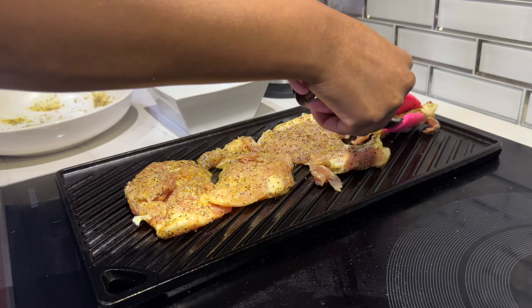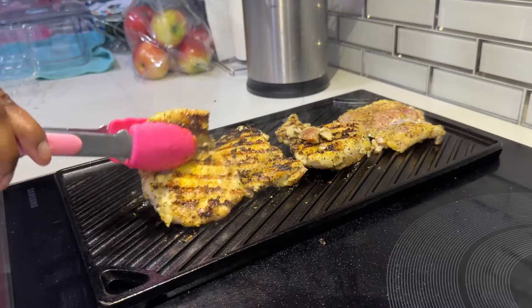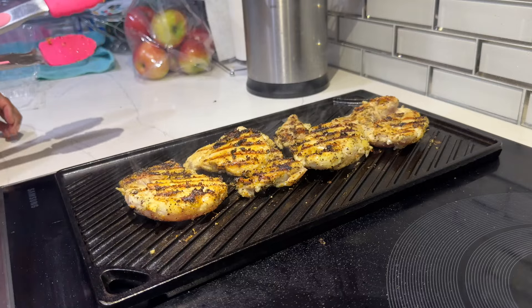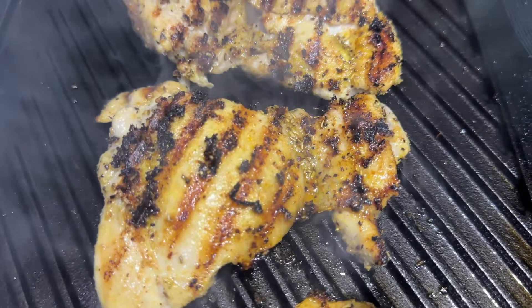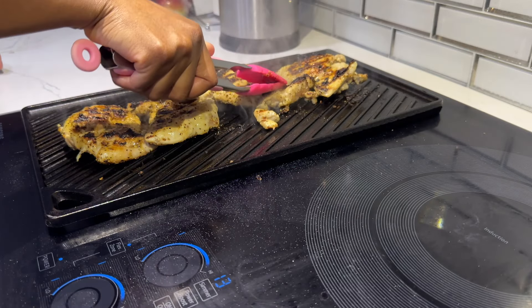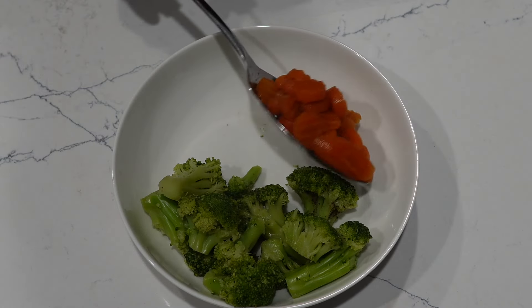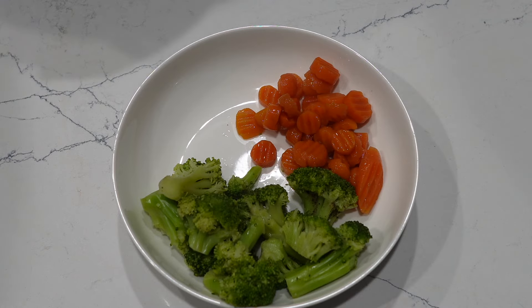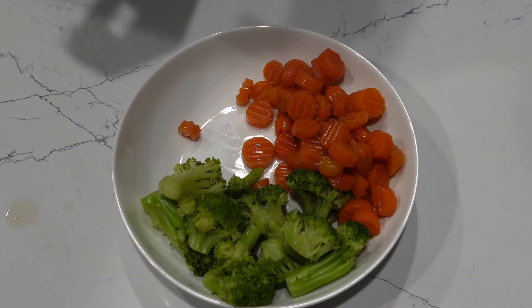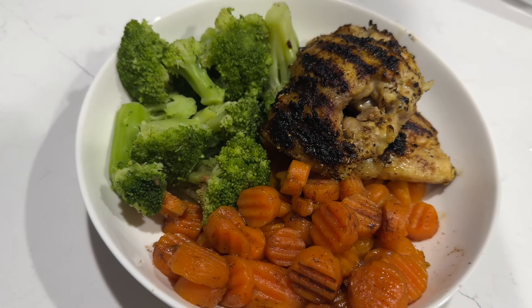The grill marks and that charred flavor are unmatched — look at those grill marks! You can't tell me that didn't come off somebody's grill. I just need to cook this chicken all the way through. If you're impatient, cut it up before you put it on the grill and it'll cook faster. Then I plate everything up — broccoli, carrots, and the chicken thighs. Broccoli doesn't hold me down that long, but boom, that's lunch and it's good and healthy.